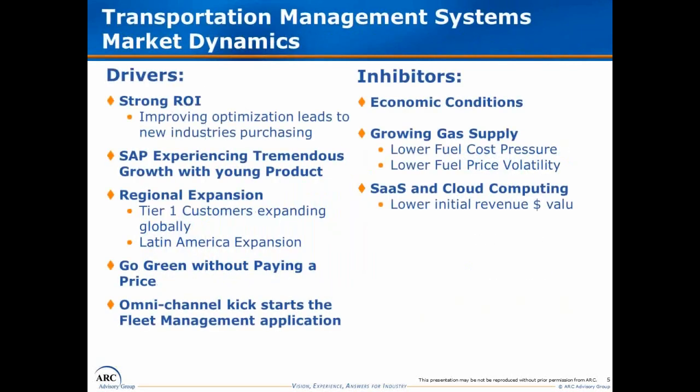I want to mention a couple of key drivers and one key inhibitor. The primary driver is that a transportation management system offers a good return on investment and good payback. For companies that want a green brand, you can reduce CO2 emissions while also earning a very good return on investment. On the inhibitor side, fuel costs have become less volatile with shale oil coming online, and when fuel costs are higher, the return on investment for these solutions is even better.